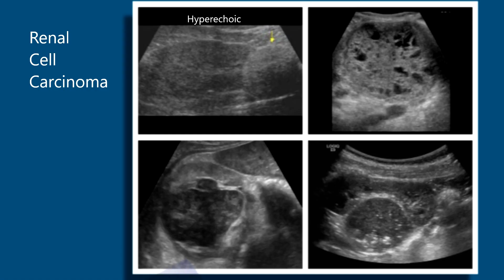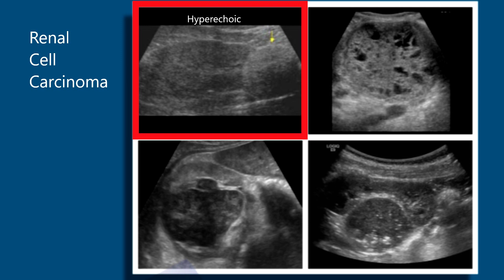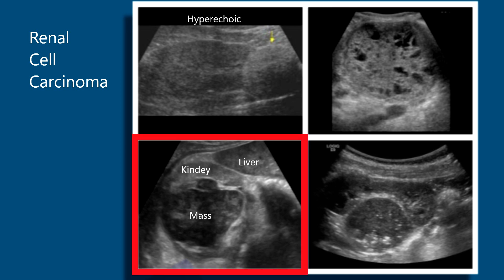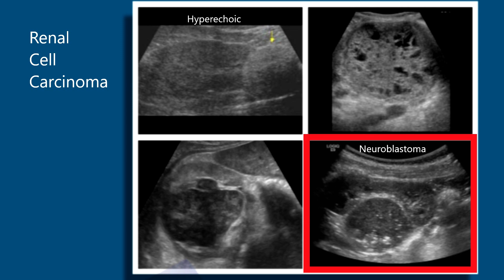Here are three different renal cell carcinomas. The left upper is very hyperechoic and can give the appearance of an angiomyolipoma. The second upper one has cystic spaces and may almost look like a multilocular cystic nephroma, just less cystic. The bottom left is a hypoechoic, heterogeneous renal cell carcinoma. The bottom right turned out to be a neuroblastoma — it was initially thought to be a renal cell carcinoma.